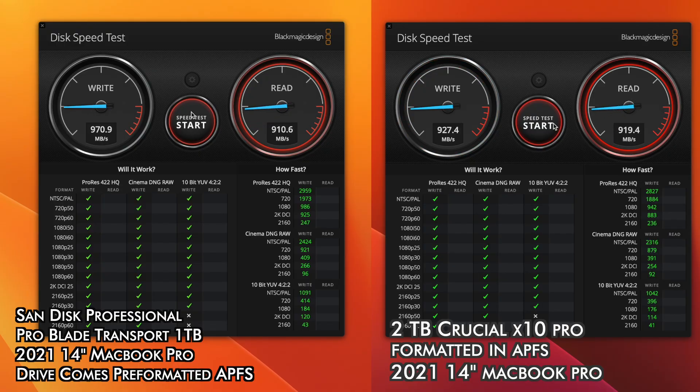Both of these are technically rated for USB 3.2 Gen 2 dual-lane speeds. So in a perfect world, they could hit speeds all the way up to 2,000 megabytes a second. But unfortunately, if you're using a Mac, they're both going to top out at about 950 megabytes a second on the read and the write.